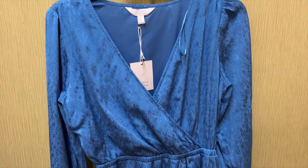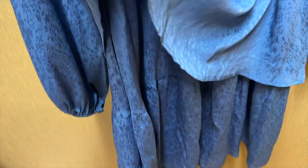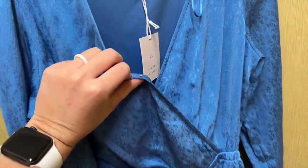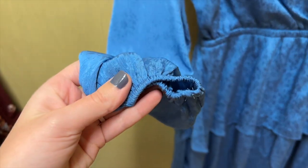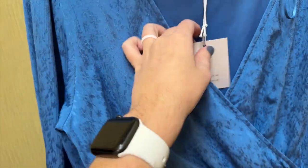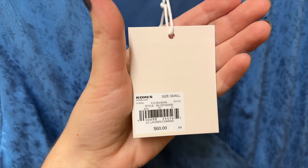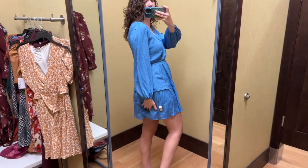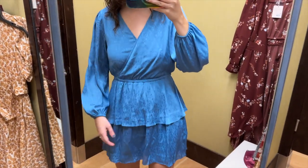Next I found this blue floral short dress from Lauren Conrad. The skirt has two layers and it has an elastic waist with a crossover neckline that does have a hook closure. It has long sleeves with elastic at the wrists. This fabric has some shimmer to it and there's a subtle floral in there. I tried this on in a size small and it retails for $60. This dress has a wrap dress vibe but it's not actually a wrap dress.